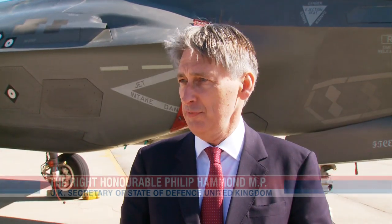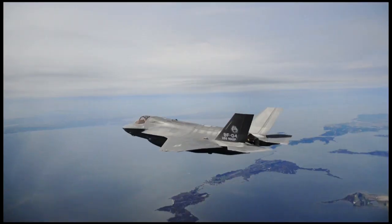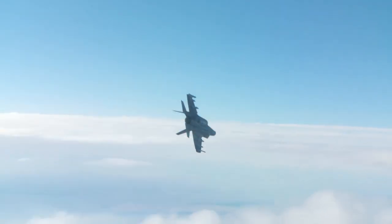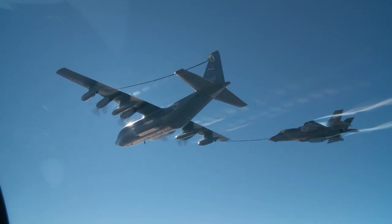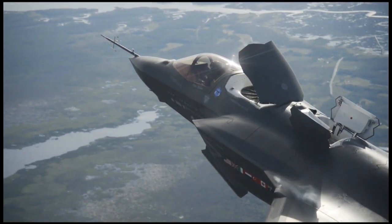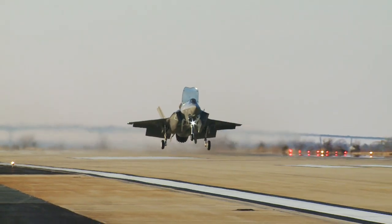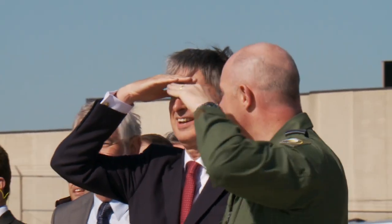The F-35B, short take-off vertical landing aircraft, will be at the heart of our carrier-enabled power projection program. We're building two new carriers — 900-foot deck-length carriers, but without catapults. So they are designed to work with these aircraft, and that will put the UK back in the carrier business. We're hugely looking forward to having that capability towards the end of this decade.